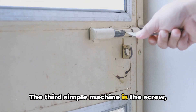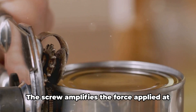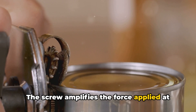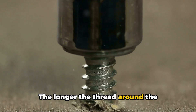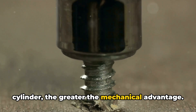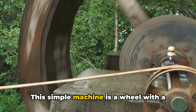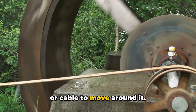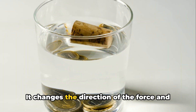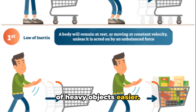The third simple machine is the screw, which is essentially an inclined plane wrapped around a cylinder. The screw amplifies the force applied at its edge, making tasks like opening a jar lid much easier. The longer the thread around the cylinder, the greater the mechanical advantage. Lastly, we have the pulley — a wheel with a groove along its edge, designed for a rope or cable to move around it. It changes the direction of the force and can also multiply it, making the lifting of heavy objects easier. Think of a flagpole.